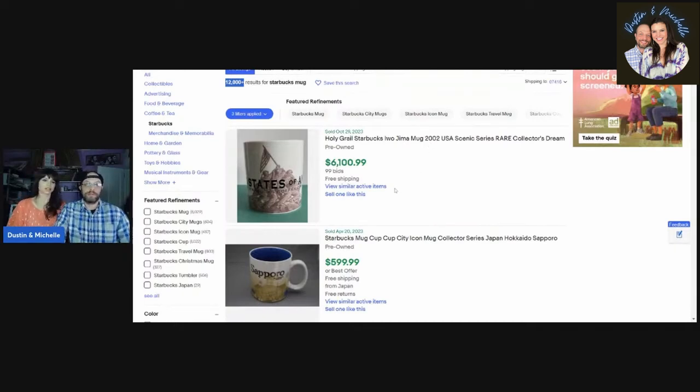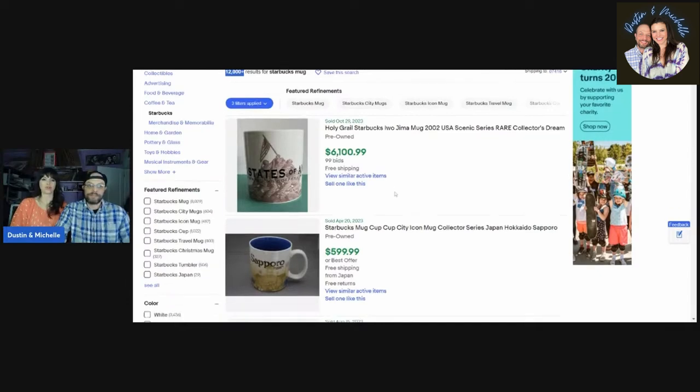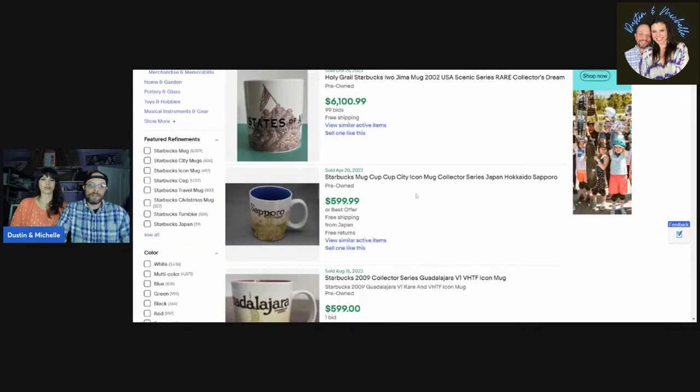Look at this one right at the top — six thousand dollars. It's labeled a 'holy grail,' meaning to collectors this is the grand poobah, the one you need to complete your collection. Ninety-nine bids for six grand. So if you see that one coming up — wow, that's crazy.